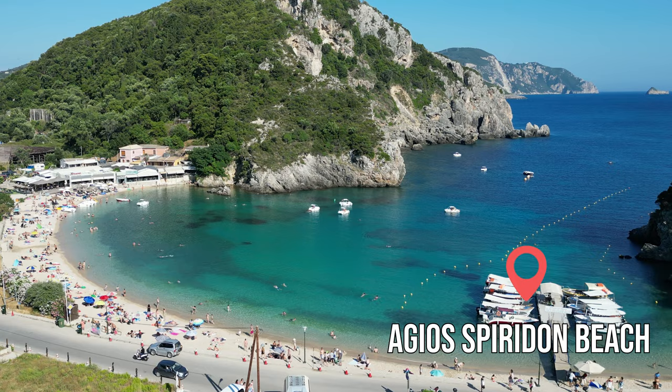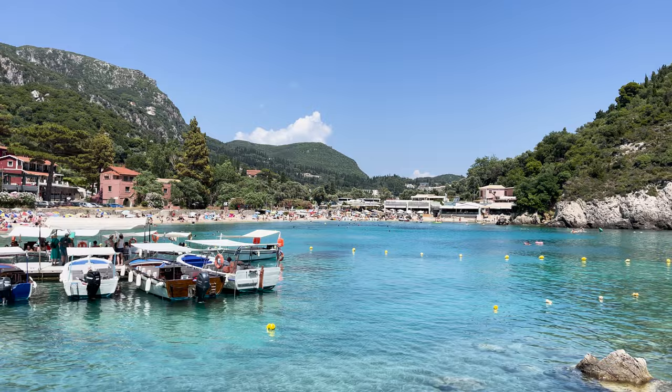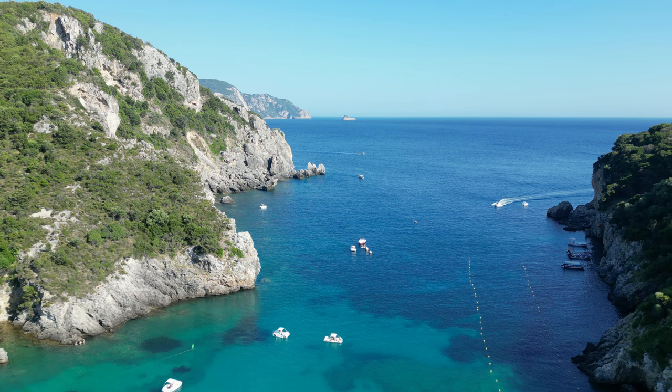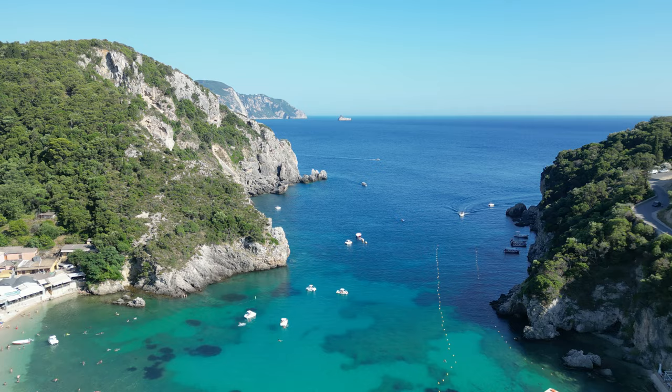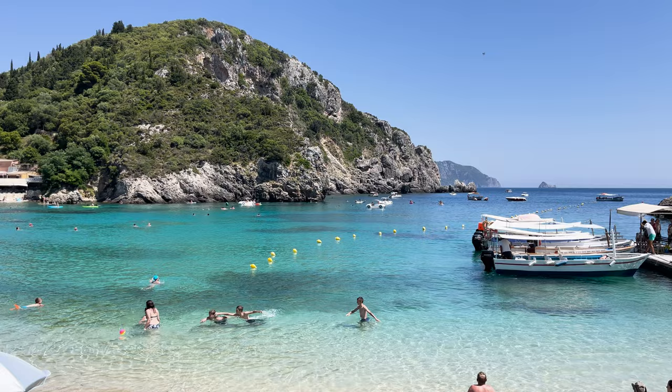Next to it is Agios Spyridon beach, a beautiful sandy beach with azure water and a gentle slope. Unfortunately it's crowded and finding a spot can be challenging, especially since it's popular with families. The beach is easily accessible with a huge parking lot located just a few steps away. There are plenty of restaurants around but don't expect extraordinary culinary experiences — they are more average tourist spots. We had lunch at one of them and unfortunately we won't recommend it in this video.